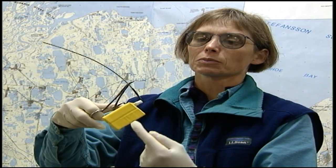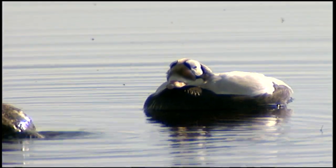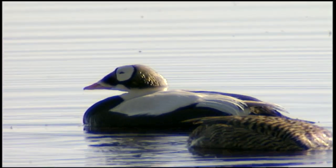The transmitter itself is actually implanted in the air sac abdomen of the bird. This allows the transmitter to continue transmitting without interfering with diving or feeding of the bird, and it should survive the winter.